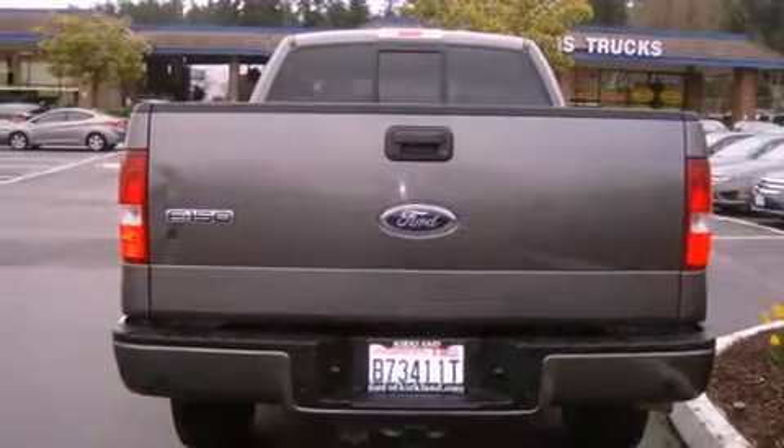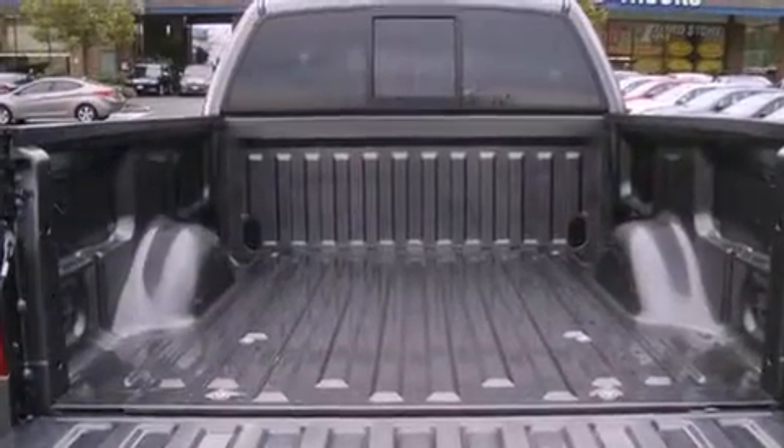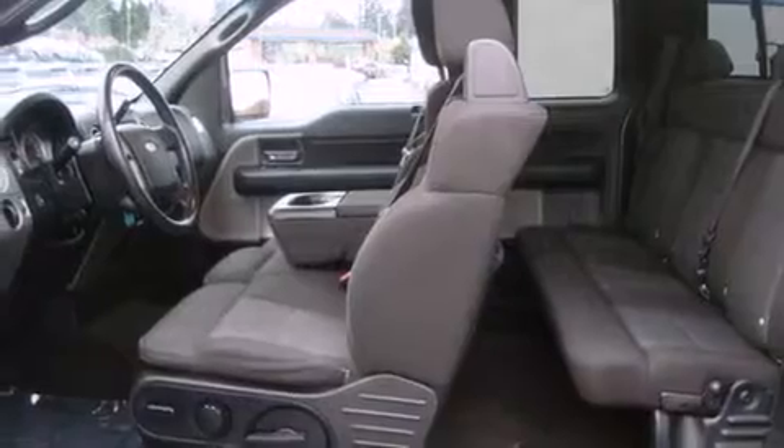All of the following features are included: alloy wheels, air conditioning, cruise control, a CD player, a leather-wrapped steering wheel, running boards, a security system, an anti-lock braking system, a second-row folding seat, and a limited slip differential.